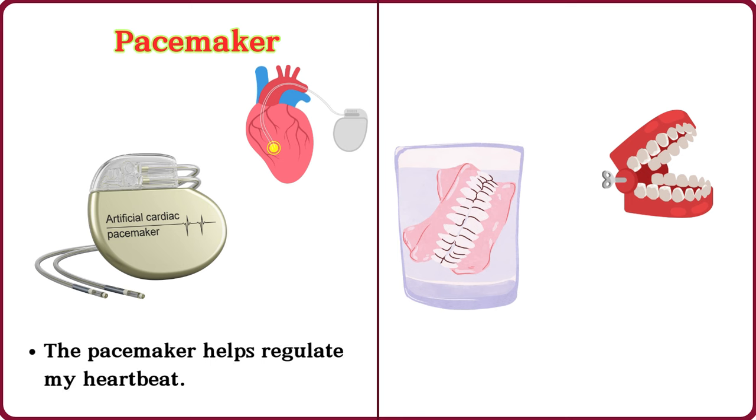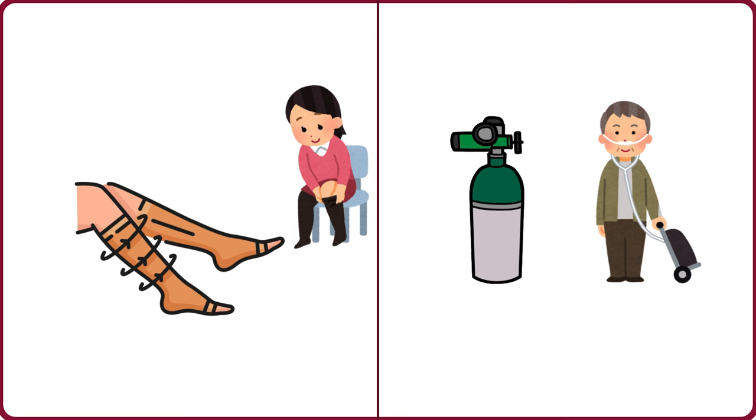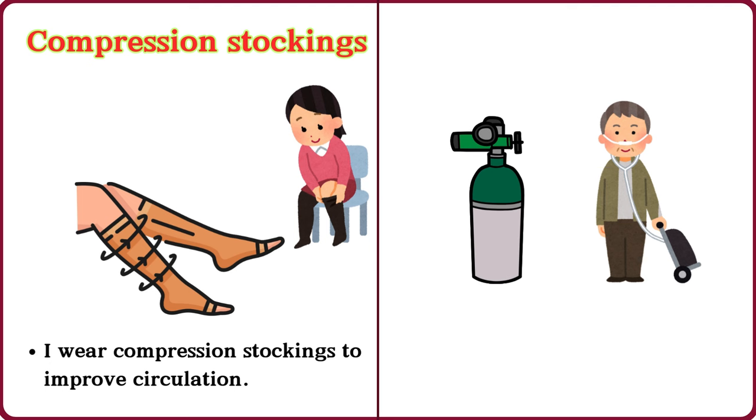Pacemaker. The pacemaker helps regulate my heartbeat. Dentures. My grandmother has dentures. Compression stockings. I wear compression stockings to improve circulation.